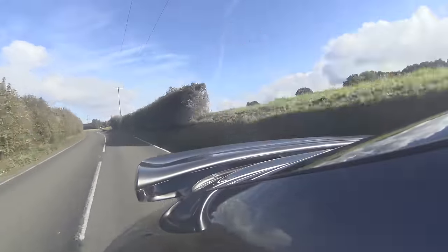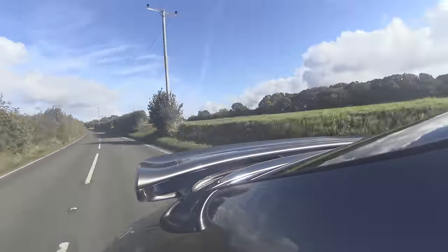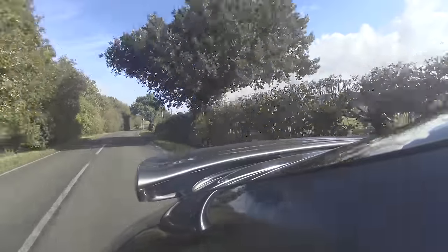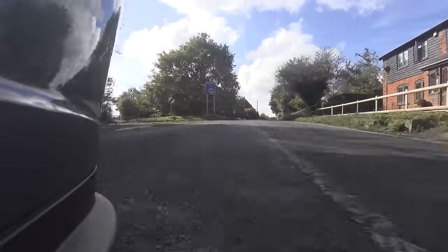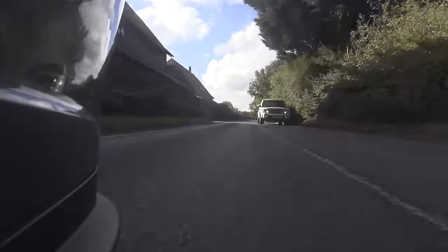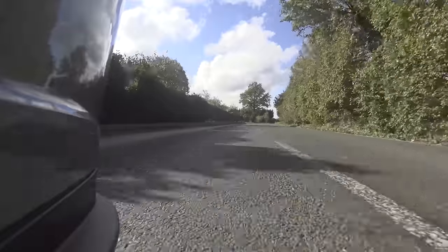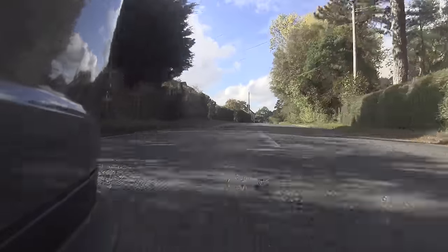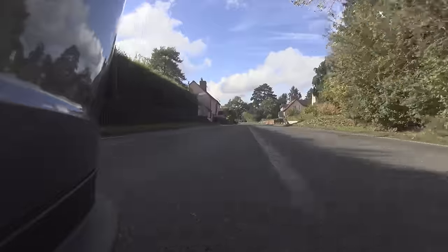I'm probably going to change the exhaust on this car and I have many different options — probably going down the custom route with a guy I know and trust. When that's done I'll do a video on it. Other ways you can improve the noise include fitting air filters, but I warn people: do not fit a very fruity exhaust and an air filter together. I drove a 996 so equipped once and when you hit about 4,000 RPM the entire car shook — the noise was that loud. Just not cool.